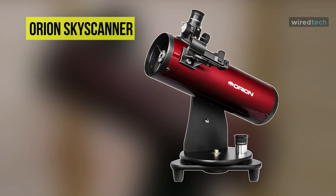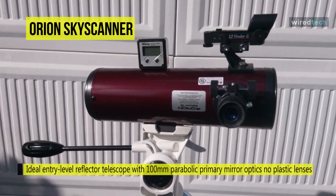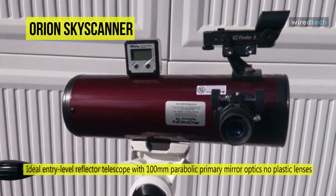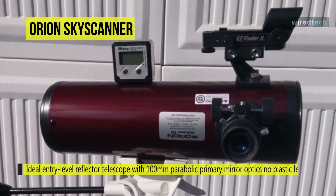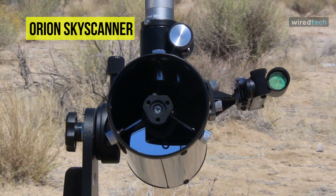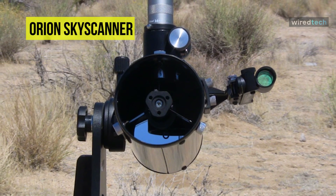Last on the video but at the top of the list, we have the Orion SkyScanner tabletop reflector telescope. It is an ideal entry-level reflector telescope with 100-millimeter parabolic primary mirror optics and no plastic lenses as found in some other beginner telescopes. This tabletop telescope is big enough to find and observe objects in the night sky but small enough to store in a closet or display on a desk.